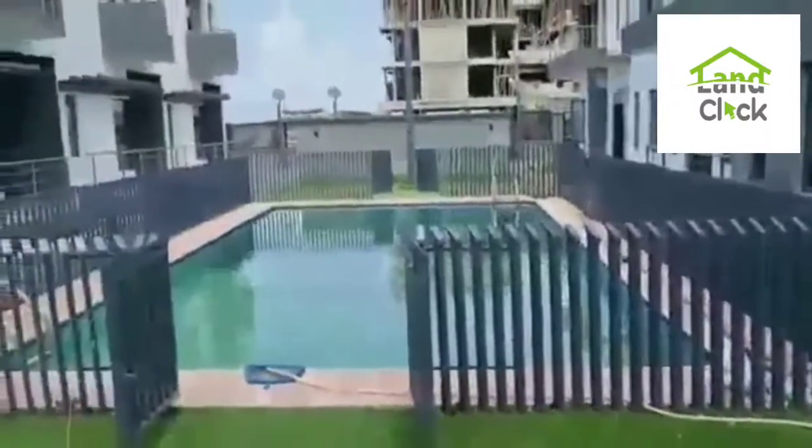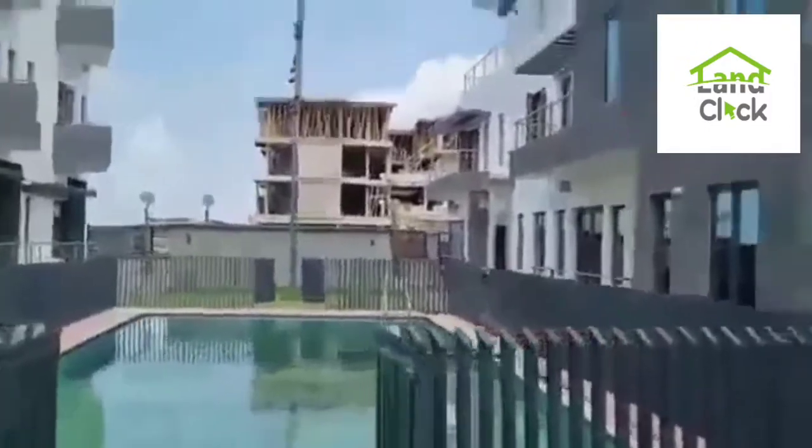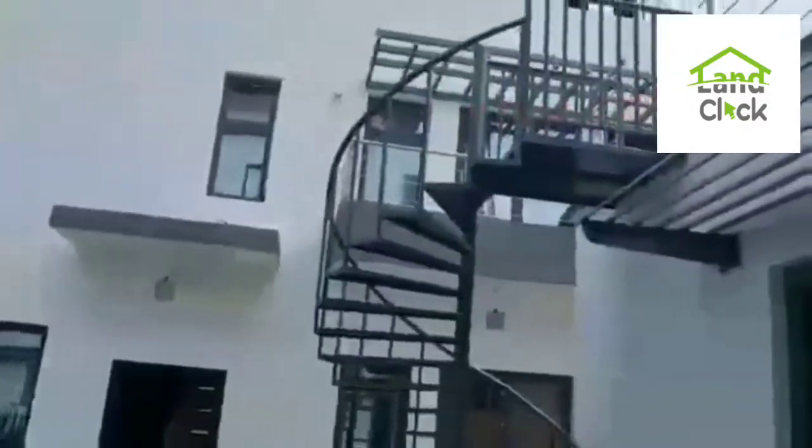So I'll be at the swimming pool again. I see the lovely house, lovely building, lovely design. It's selling fast, so don't miss out on this.